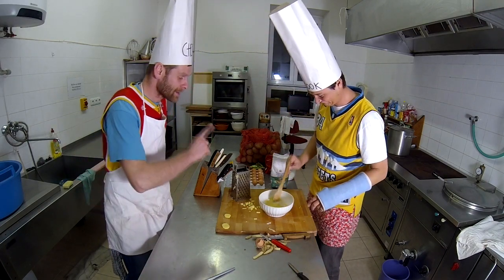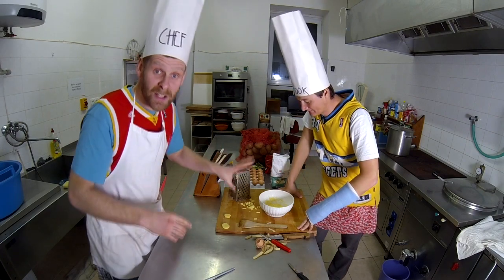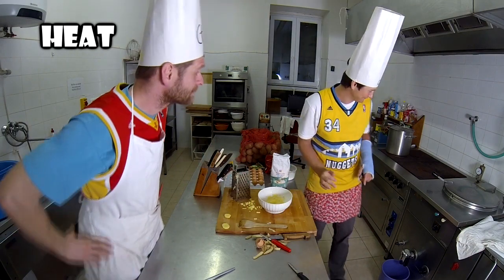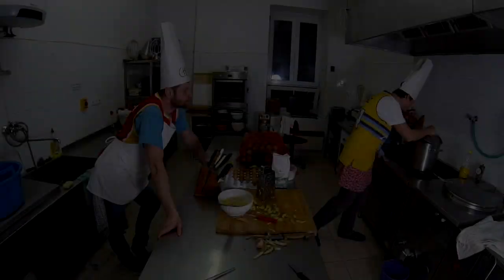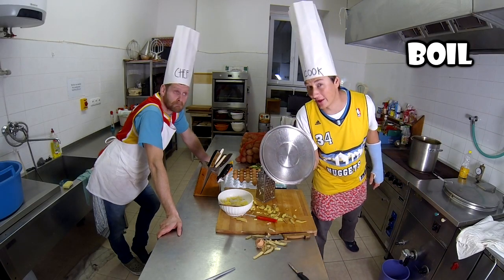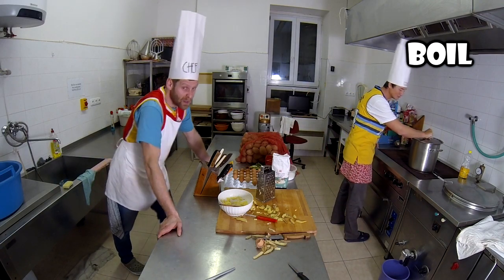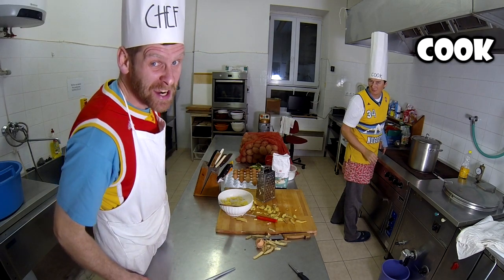Now the mixture is ready. Heat the cooker. Water is boiling. We are not going to cook the potato pancakes.